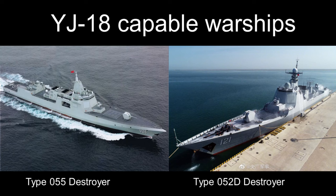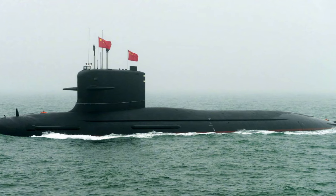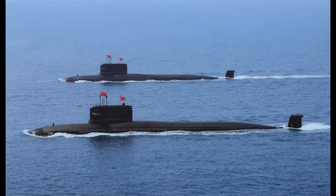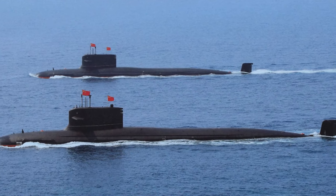The YJ-18 can be launched from the vertical launch cells of the Type 055 destroyer and the 052D destroyer. The destroyers can adjust the number of YJ-18s to be carried, depending on mission requirements, due to the flexibility of the VLS system. The YJ-18 can also be launched from China's Type 093G Shang-class submarine, which has vertical launch cells. The weapon does not suffer any reduction in range or capability when launched from underwater. There is also a truck-based variant of the weapon for coastal defense purposes.